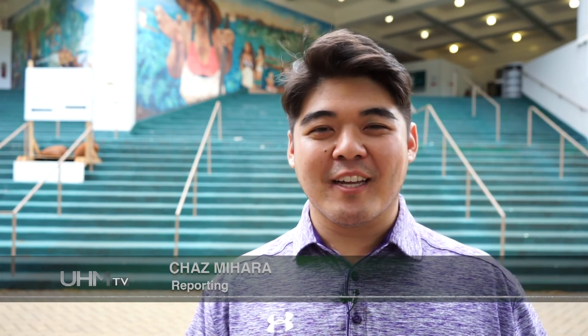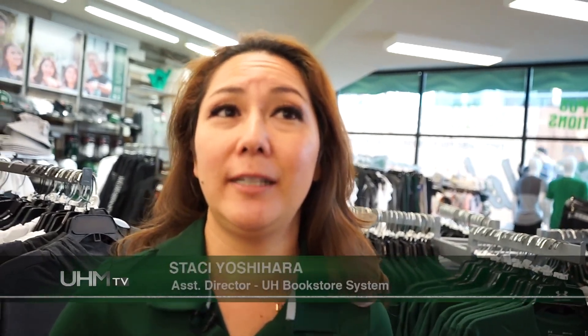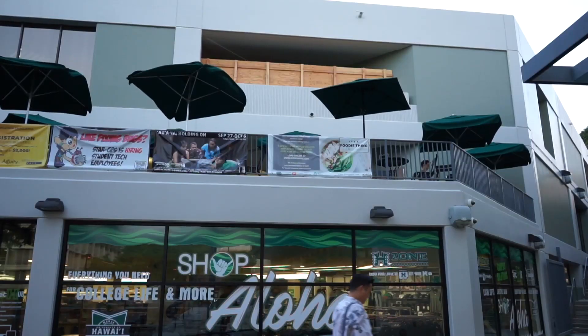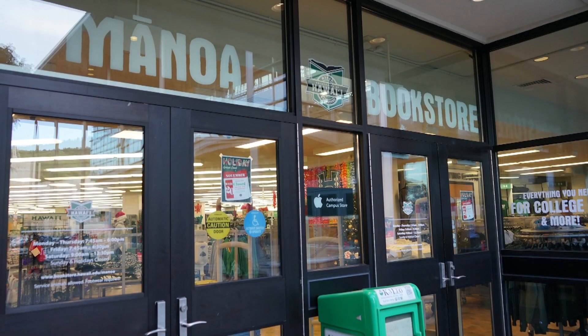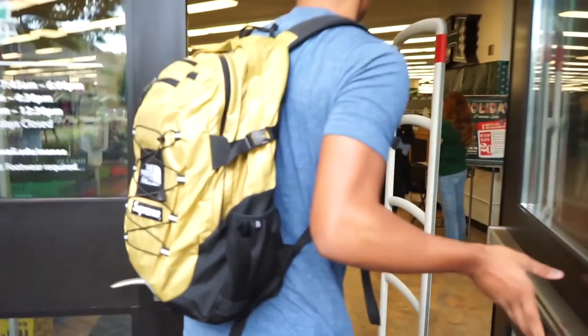Campus Center businesses are concerned that less foot traffic means less money. Everything's boarded up. If you haven't seen what it looks like upstairs, there's not a whole lot of signage, so people just assume that the bookstore is closed as well as other businesses. To lose that access to the bookstore from the main hub of Campus Center, it's a convenience factor.